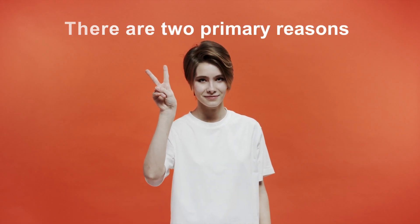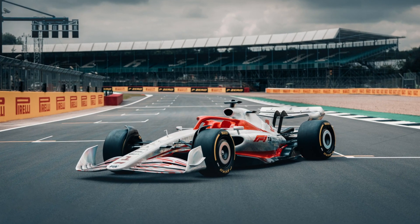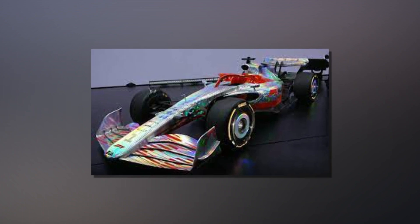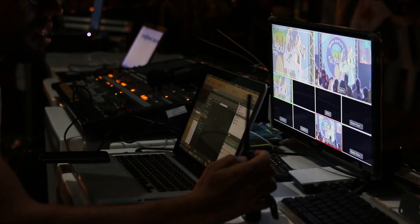So why this change to 18-inch tires? There are two primary reasons. The first is that the 2022 Formula 1 car is being designed so that cars can follow each other more closely, creating more overtaking and better racing. This tire change is part of a much bigger change where the entire 2022 car is getting a different look and feel. A separate video will cover the other changes happening to the car.